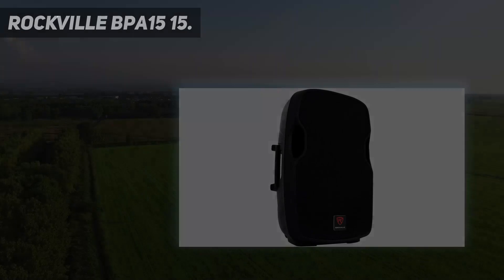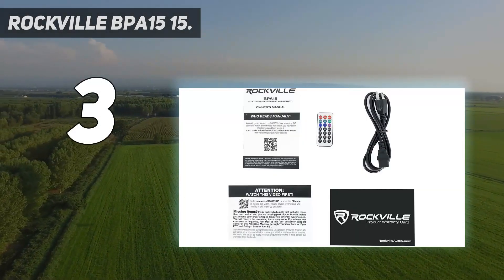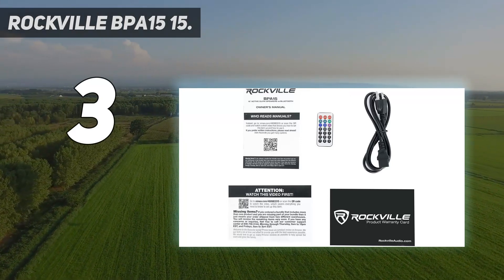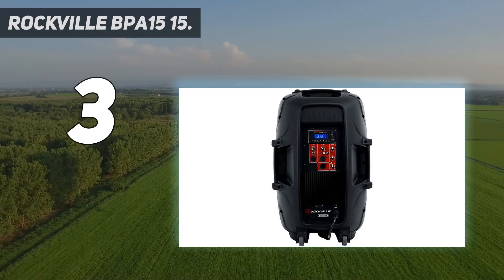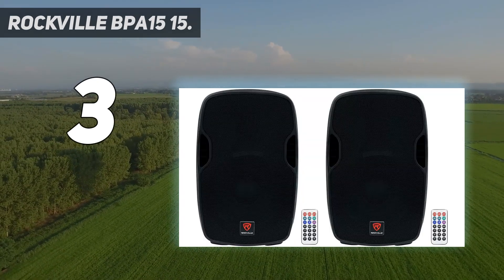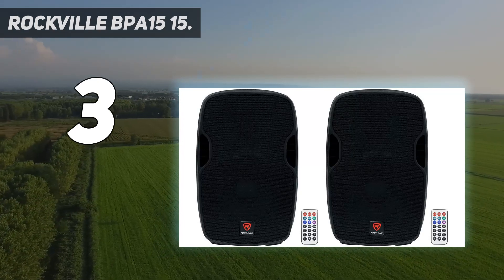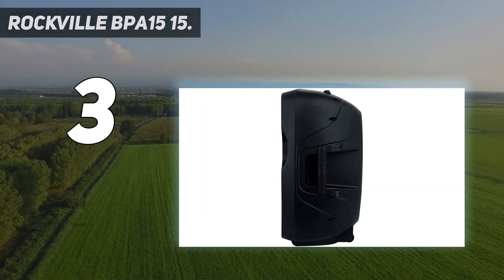At number three, the Rockville BPA 1515. The Rockville BPA 15 is one of the best DJ speakers we have tested, capable of pumping out up to 800 watts of power with built-in Bluetooth. The speaker comes with a high-powered long-throw 15-inch woofer with a 2.5-inch KSV voice coil, providing deep bass response and acoustic power.